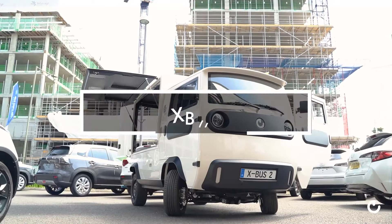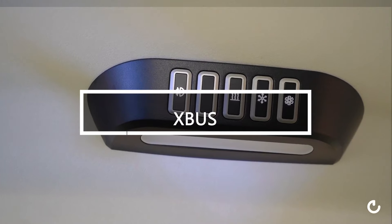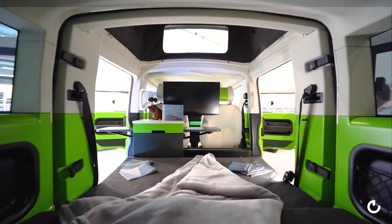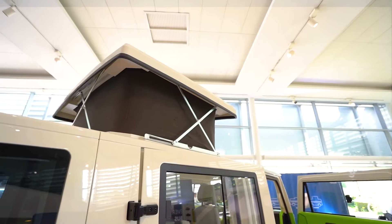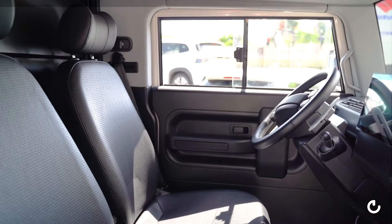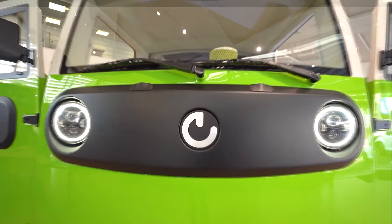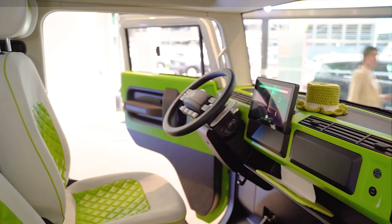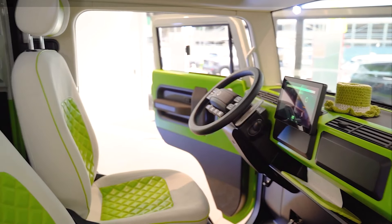The X-Bus is a highly versatile and compact electric vehicle, functioning as a construction kit with various modules for different purposes, including a pickup, minibus, two-seater motorhome, convertible or touring vehicle. It boasts a range of approximately 600 kilometers on a single charge, features four-wheel drive, an energy recuperation system and solar panels on the roof.